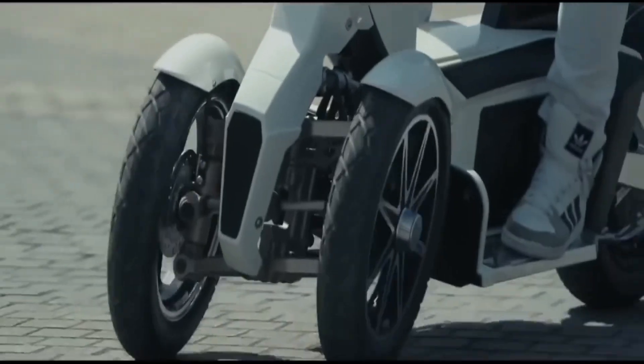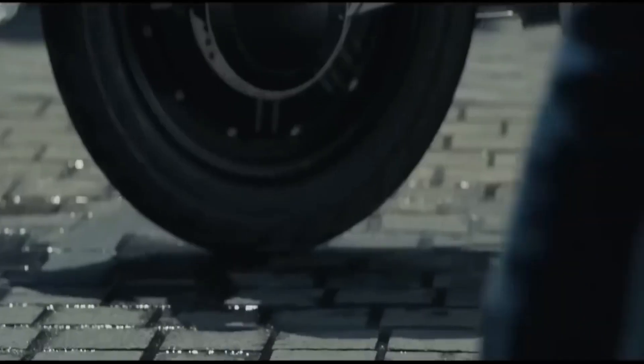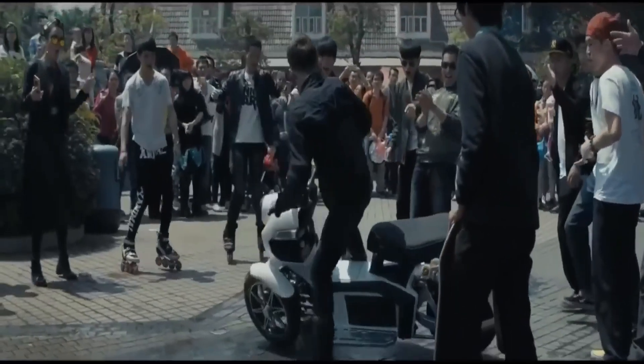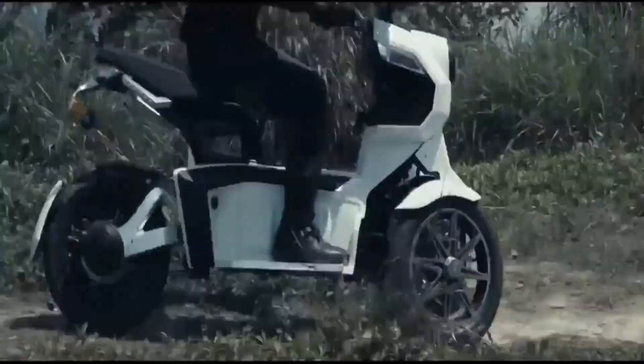It's a practical yet stylish option for urban riders looking for more security on slippery or uneven streets. The I-Tank combines futuristic design, high performance, and smart energy use in one brilliant package.